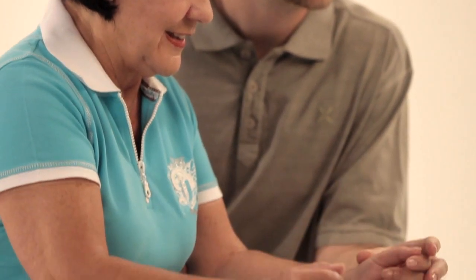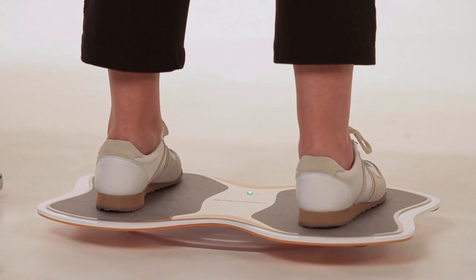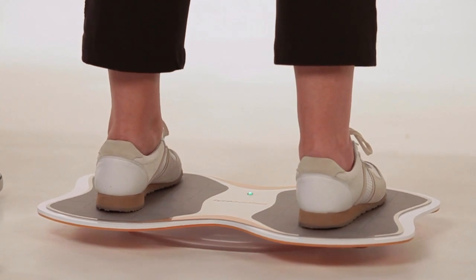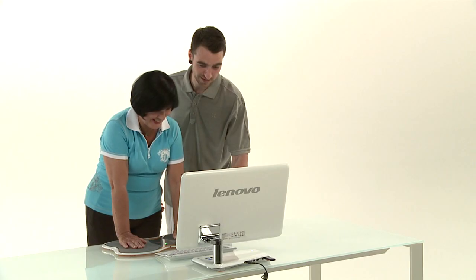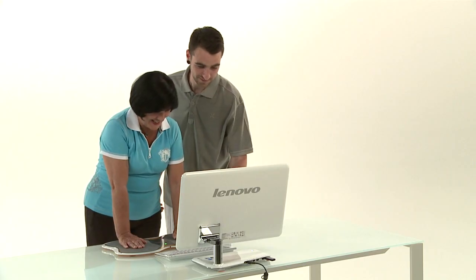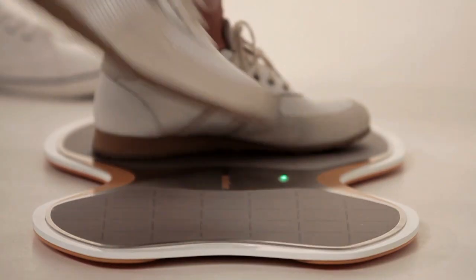It is suitable for therapy of neurological and orthopedic patients of all age groups. The Teemo system offers a large number of different applications. The preset start positions — supporting, sitting, and standing, for instance — can be expanded as required by the therapist, whereby the application diversity of the Teemo system is almost unlimited.